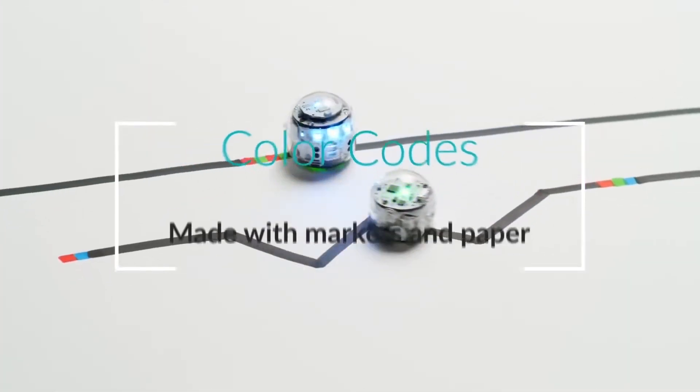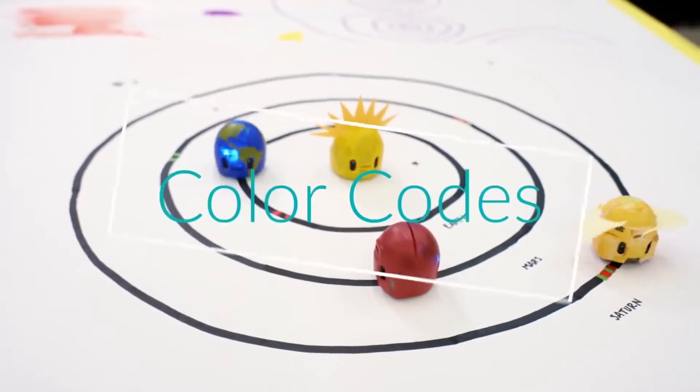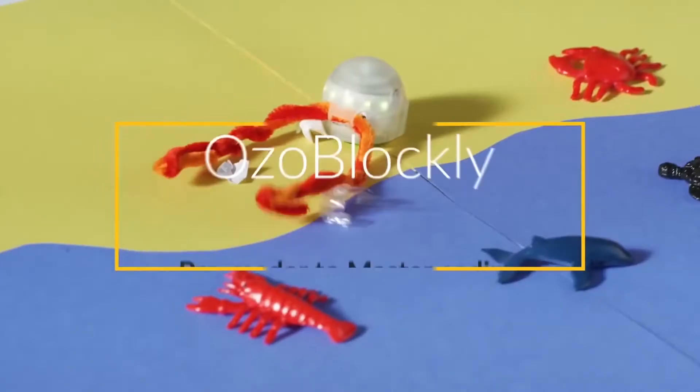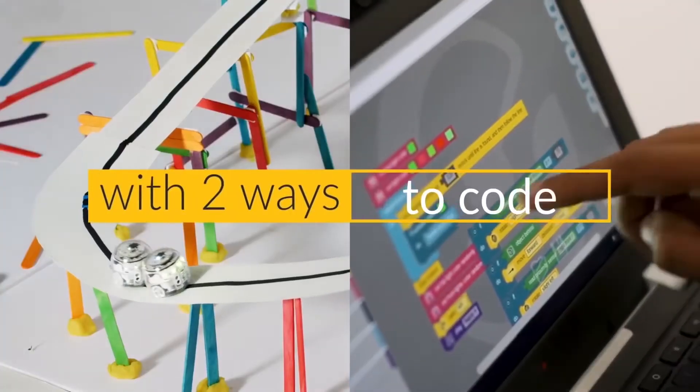Ozobot has photo sensors that allow it to follow drawn lines. It also memorizes and carries out various algorithms which the child creates by means of visual programming. Its price starts at $99.